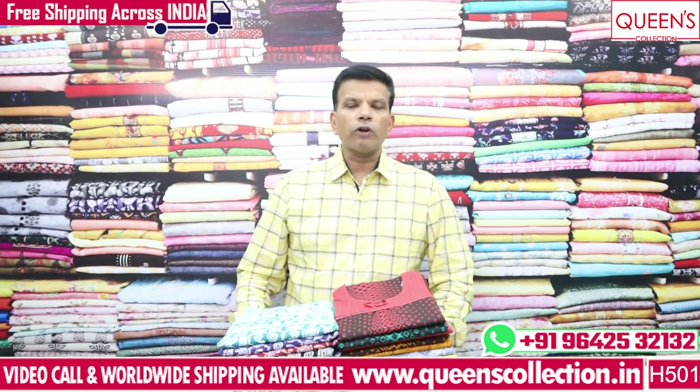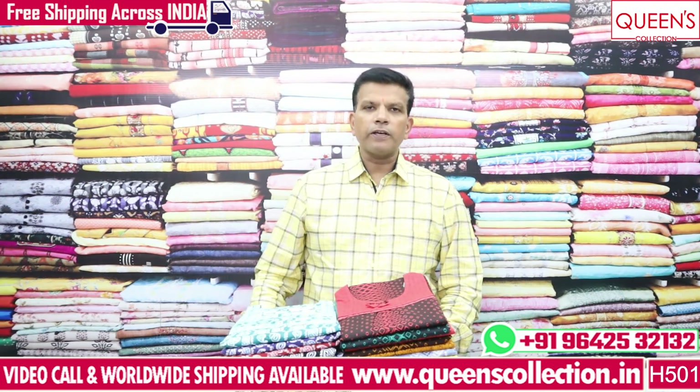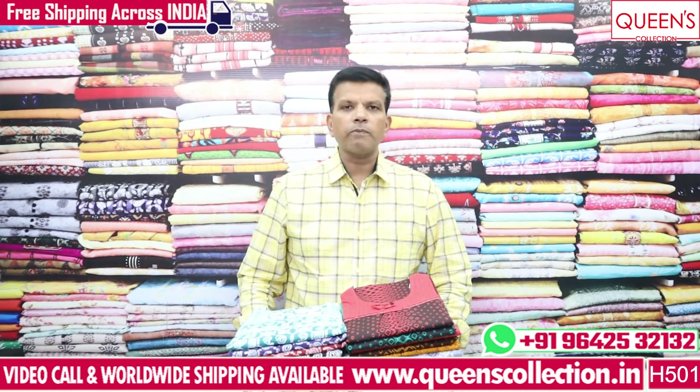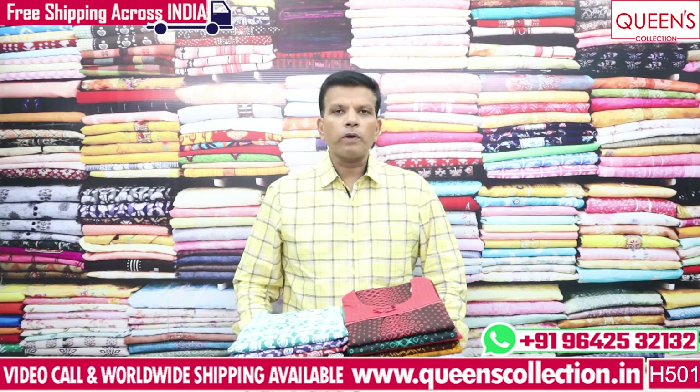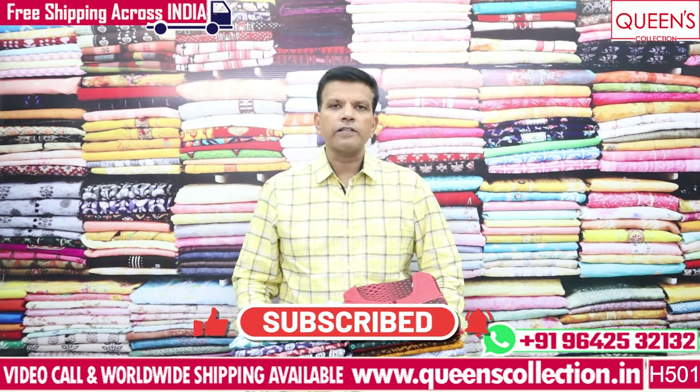If you want a video call, we will also show a variety of products and courier from the place. If you like the length, you also have an alteration option. Whoever is watching, you will get it in one or two days. So please like and share the video, subscribe and hit the bell icon.